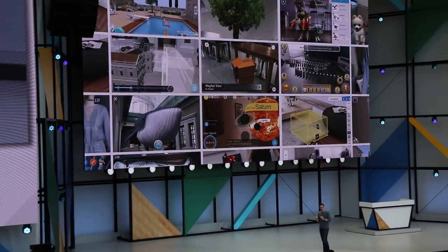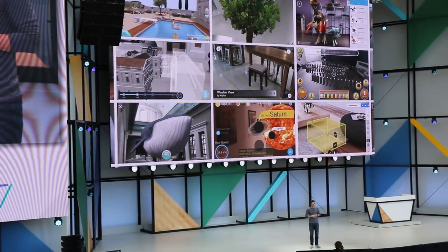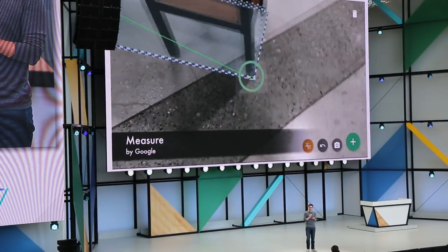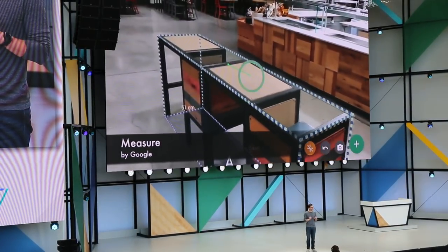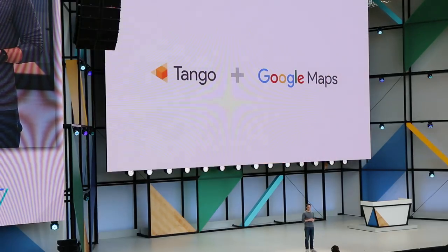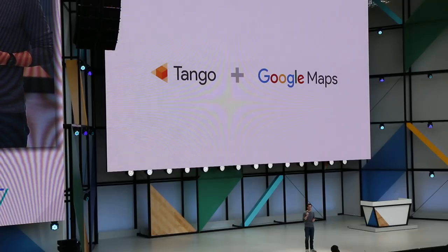It's been awesome to see what developers have done with the technology. One thing we've seen clearly is that AR is most powerful when it's tightly coupled to the real world, and the more precisely the better. That's why we've been working with the Google Maps team on a service that can give devices access to very precise location information indoors.